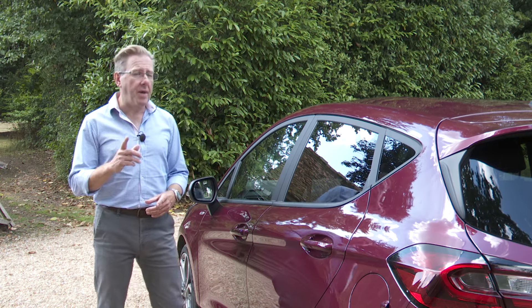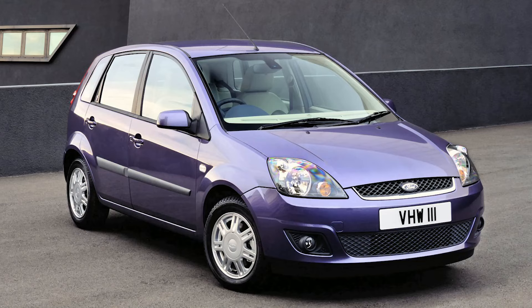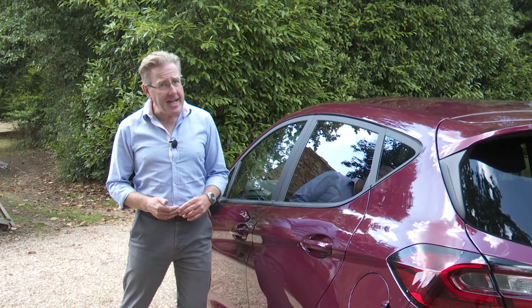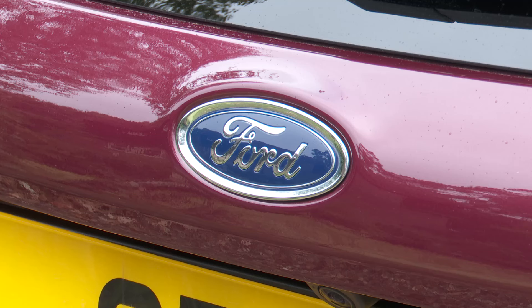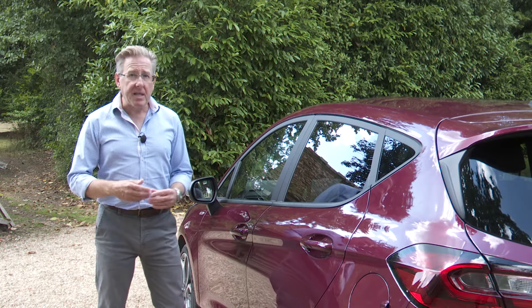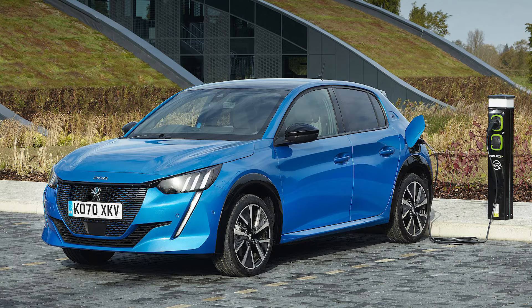We are, though, no longer quite the nation of Fiesta folk that we used to be. For over three decades this model line was the UK's best-selling one, but these days it's routinely outsold by its Vauxhall Corsa arch-rival. Partly that's down to Ford's more recent reticence when it comes to slashing showroom pricing, and partly it's down to the brand's reluctance to embrace the full electrification we're seeing in some segment rivals.